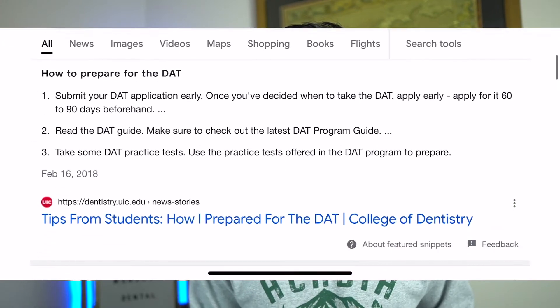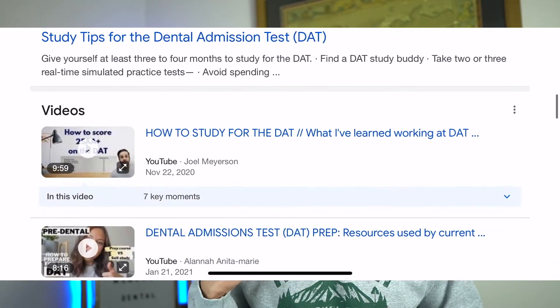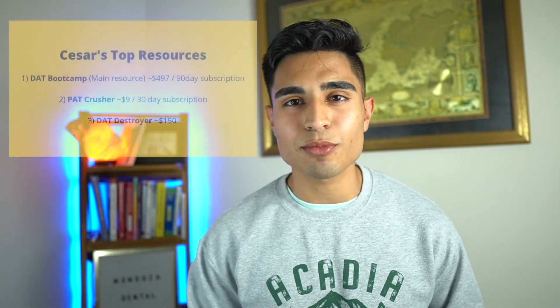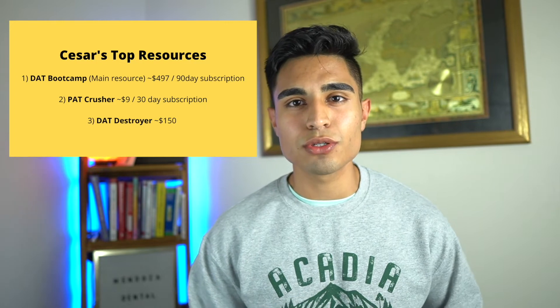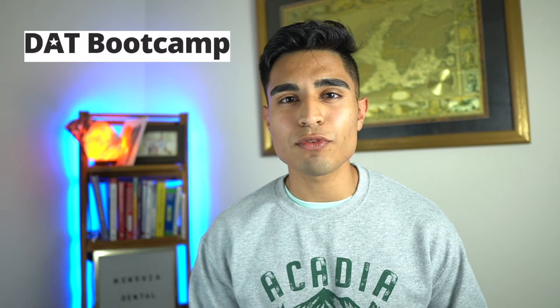If you hop on Google right now and search up how to prepare for the DAT, you will find tons and tons of resources and courses to get you ready for the exam. But honestly, in my opinion, what got me best prepared in my second attempt was three resources. The first and the main one was DAT Bootcamp. Overall, DAT Bootcamp was the best option for me to learn the material, take practice exams, have a structured schedule, and also get a feel for what the real exam was going to be like.